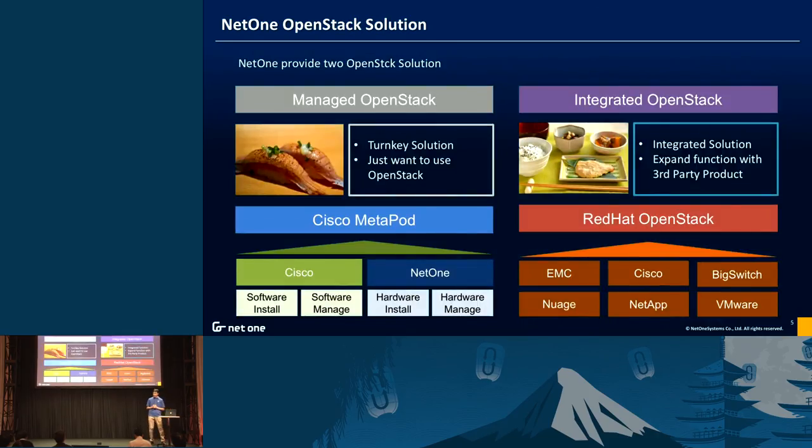About our OpenStack solution, we have two types. One is the managed OpenStack solution based on Syscon Metaport — this is a turnkey solution, you can easily install and create your private OpenStack on-premise. For customers who just want to use OpenStack, this is the best solution. Another solution is the integrated OpenStack solution — for customers who want to expand OpenStack using third-party products, this is the best solution. We work with Red Hat and expand OpenStack functionality using third-party solutions.